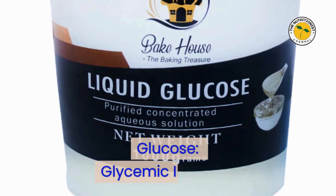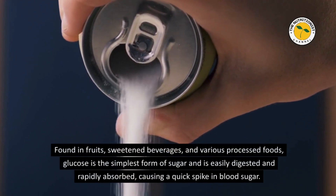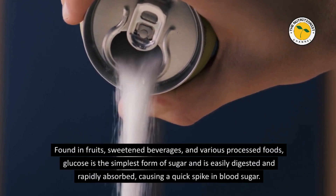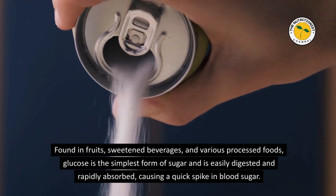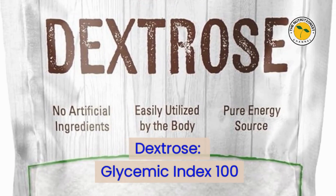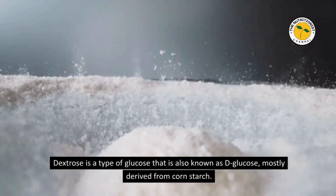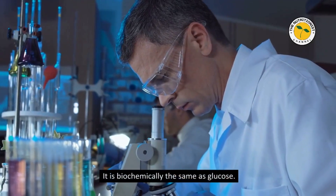Glucose — Glycemic Index 100. Found in fruits, sweetened beverages, and various processed foods, glucose is the simplest form of sugar and is easily digested and rapidly absorbed, causing a quick spike in blood sugar. Dextrose — Glycemic Index 100. Dextrose is a type of glucose also known as D-glucose, mostly derived from corn starch, and is biochemically the same as glucose.